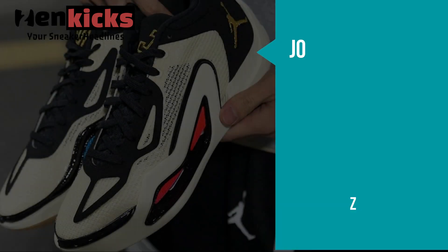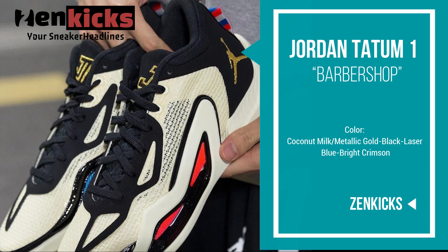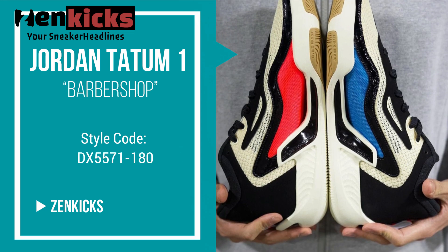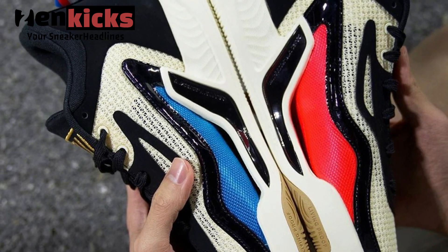This offering of the Jordan Tatum 1 is inspired by the confidence Tatum feels whenever he gets a haircut. It comes constructed in a lightweight mesh upper with padded collars for ankle support. It features a lightweight TPU frame that reduces excess weight, while having an uncaged Zoom airbag in the forefoot to produce high energy return without sacrificing court feel.